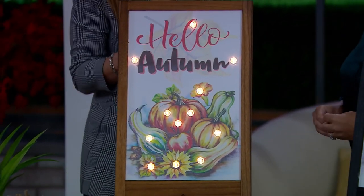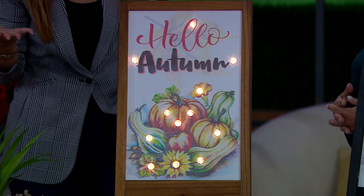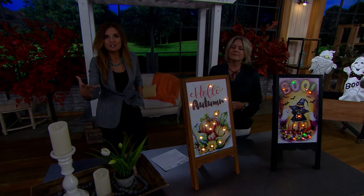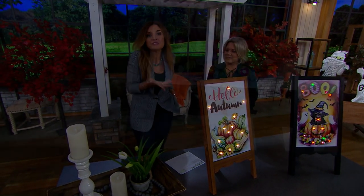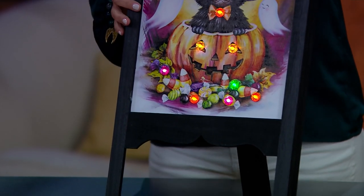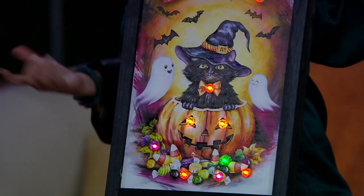I loved this the first time I saw it for Christmas — I had never seen anything else like it. When you're here long enough you see a lot of the same kinds of things done in different ways, but you want something you've never seen before. I've never seen anything like this. It's so visually impactful. And my favorite part — there's like no setup. I don't have to do anything.